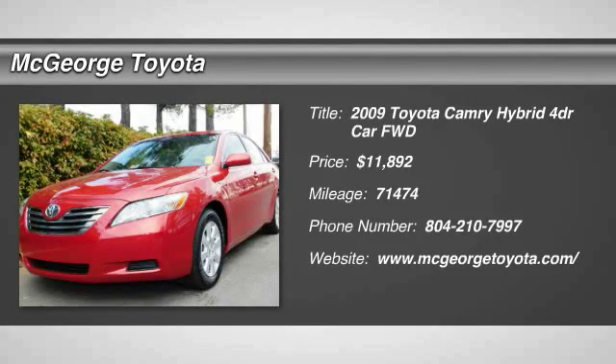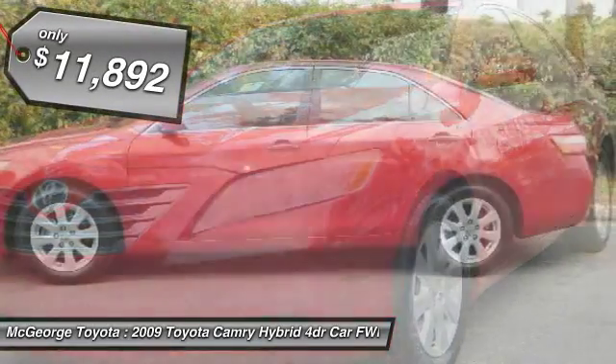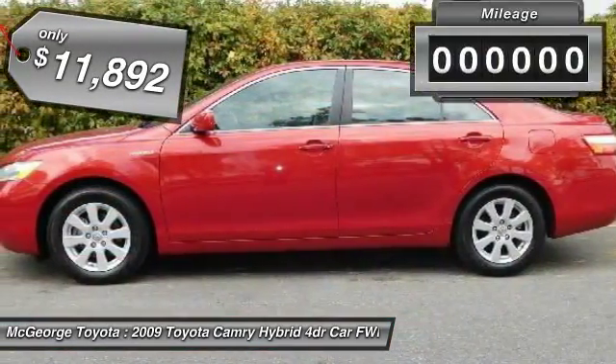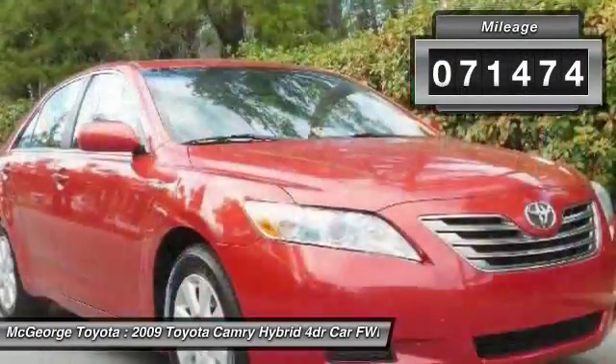The 2009 Camry Hybrid. Toyota Camry is an affordable mid-size car, reliable and a great comfortable commuter car, and is priced below $15,000. This vehicle has less than 75,000 miles.